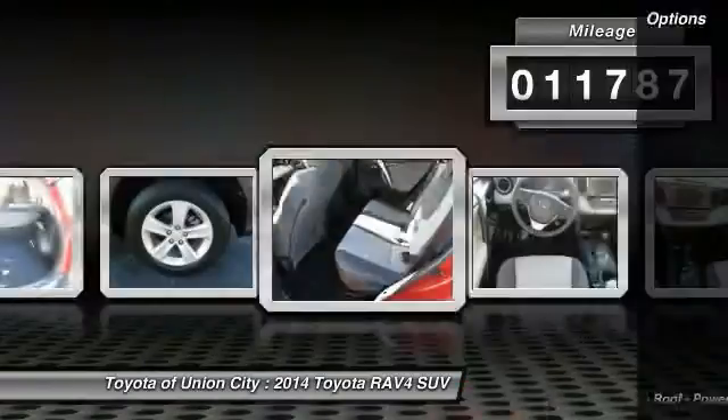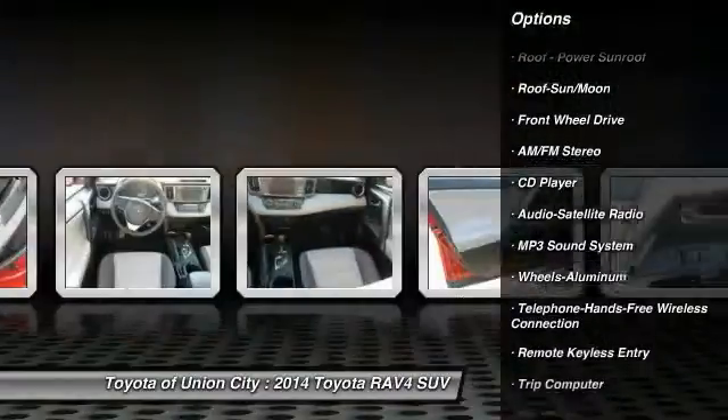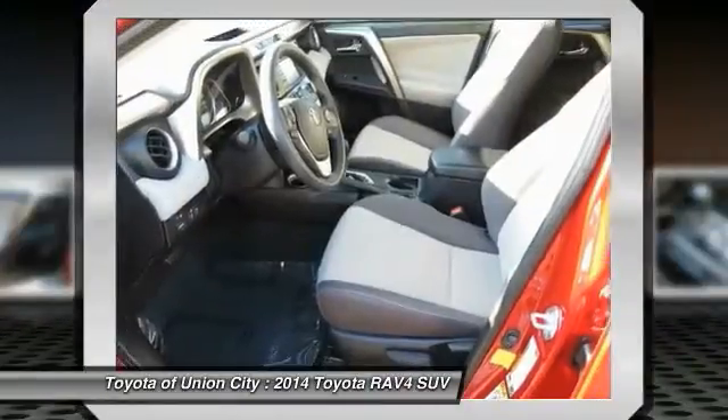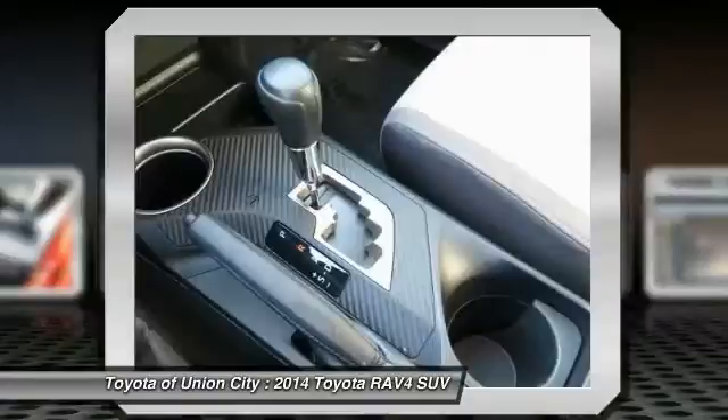Here are some of this vehicle's great options: anti-lock braking system, traction control, moonroof, Bluetooth wireless data link for hands-free phone, power steering, air conditioning, front cruise control, aluminum wheels, rear defrost, AM FM stereo radio.